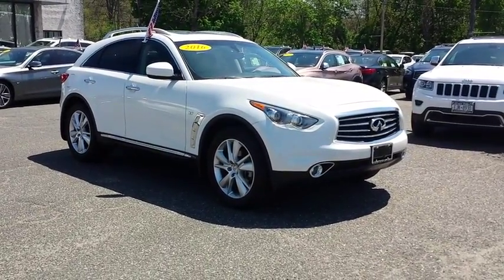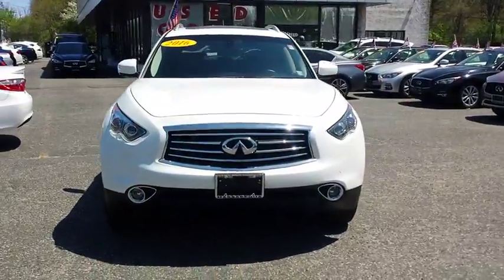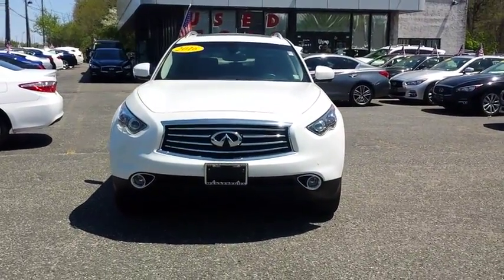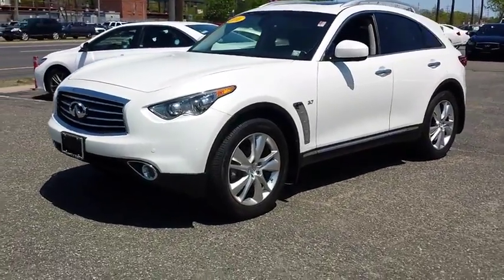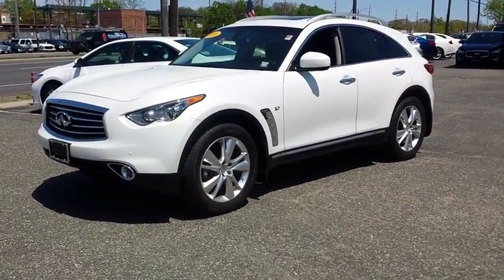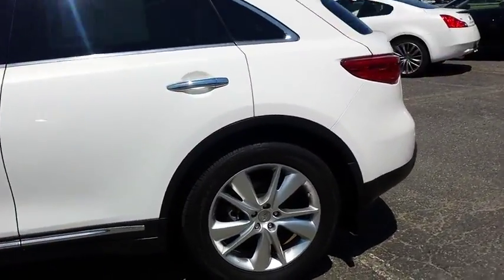The 2016 Infiniti QX70. The Infiniti QX70 offers the performance of a sports sedan with the convenience of a crossover SUV. The QX70's interior utilizes high-end finishes and displays soft, flowing lines that are sure to catch your attention.